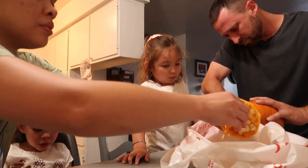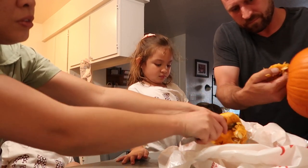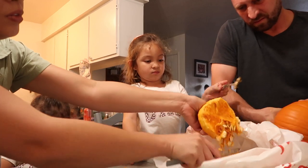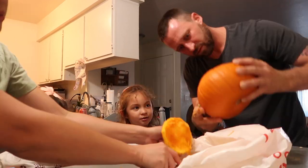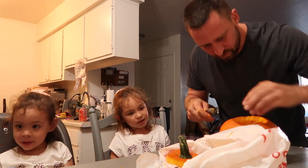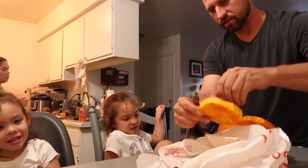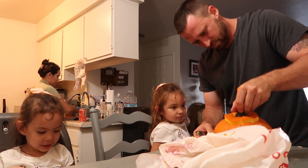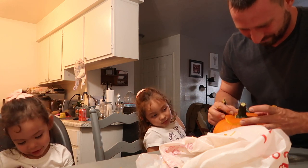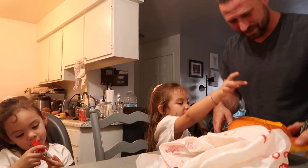Hold on Adeline, we're almost done. Let's say we did a pretty good job! Now look, we have like a top — boom, it fits. There it goes! There we go, okay, now we're gonna cut our face.